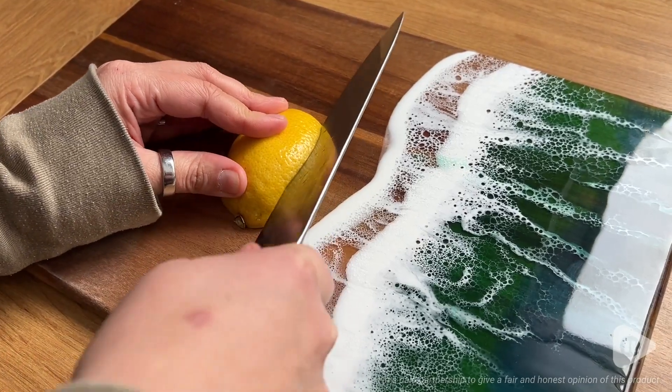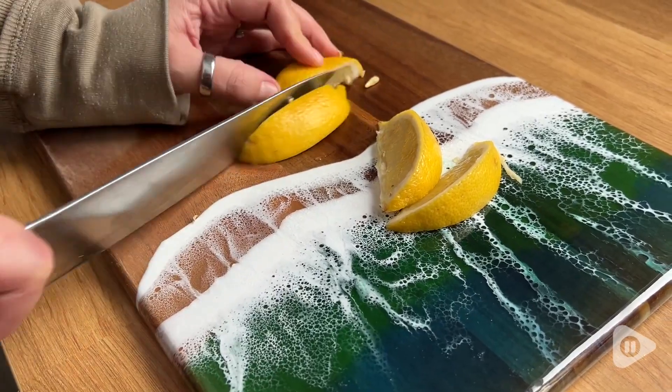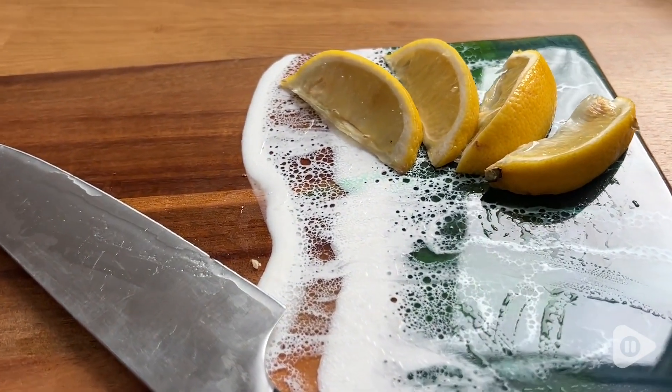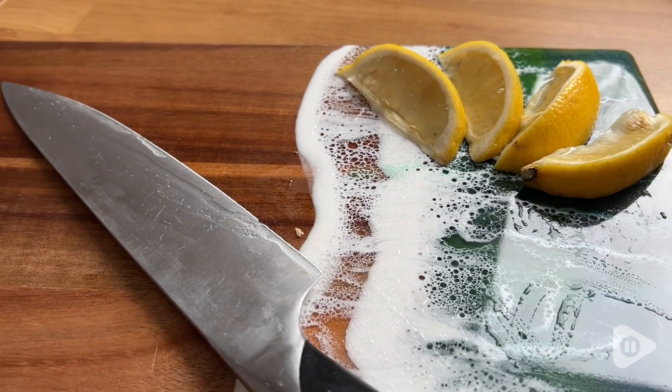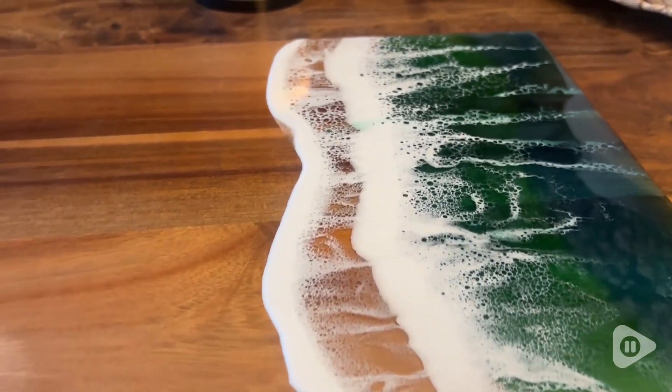Kate here with WTI. If you're looking to impress your guests, a great way to start is with this stunning cutting board from Little Cuisine. What makes this so special is that it looks like a beach scene, like waves coming onto the shore. This is the green wave — it is so beautiful and well done.